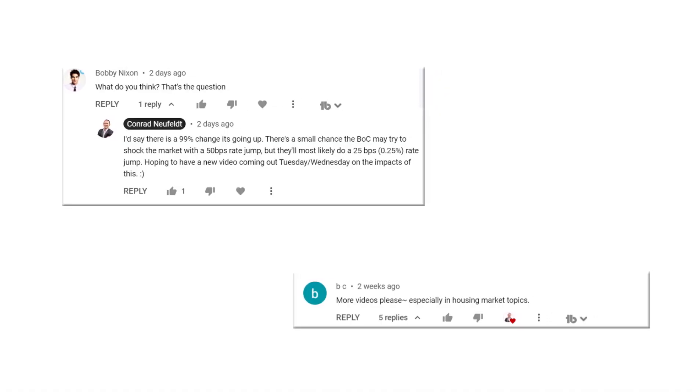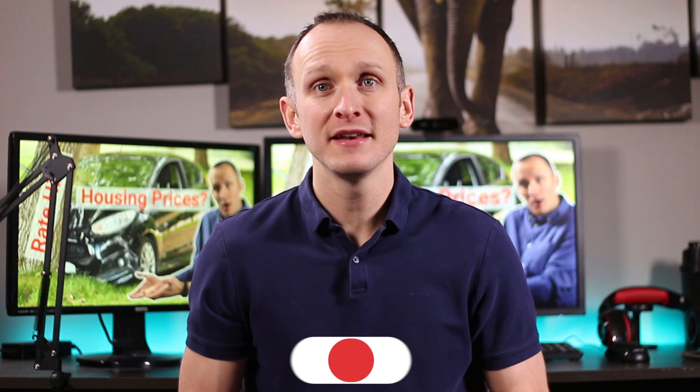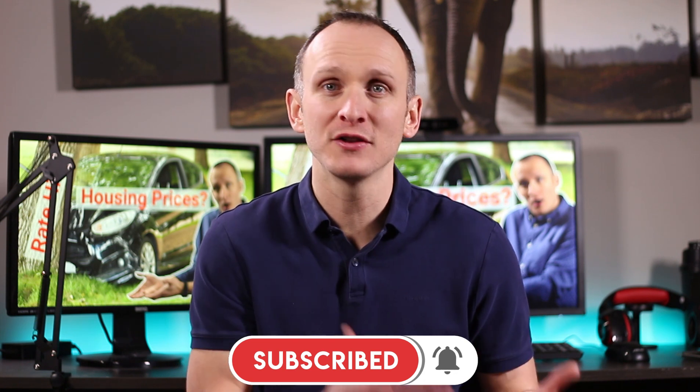And of course, thanks to some of my current subscribers for letting me know what kind of videos you'd like to see — please continue to do that. Now, to get a better understanding of how Bank of Canada rate increases might affect housing prices, we first need to focus on the two economic concepts of supply and demand. And truthfully, I think this is where some people start to make their first mistakes when trying to predict what will happen with these coming changes.